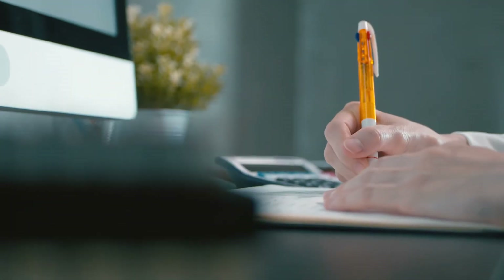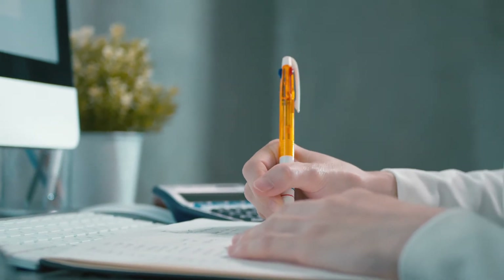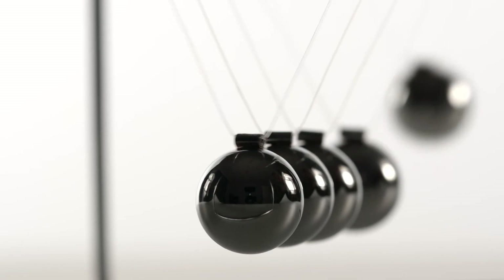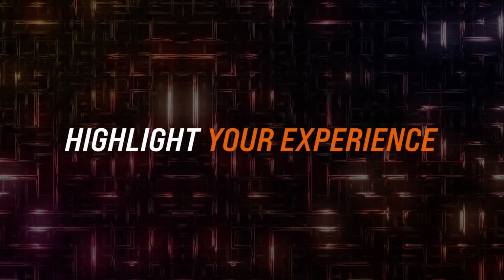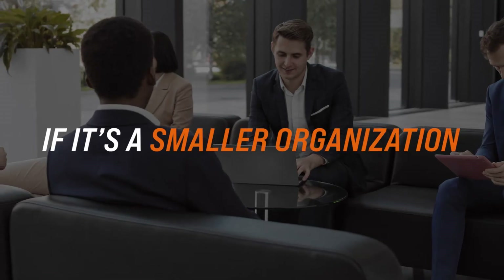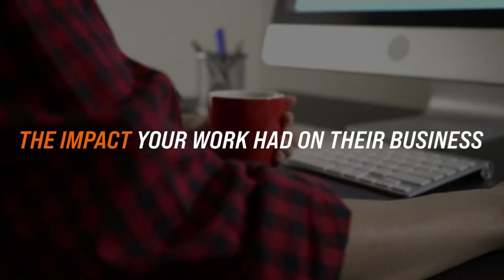Pick the tasks that the job has listed as non-negotiable and highlight your experience in those areas. Keep this section short and ensure it's a relevant balance of your skills and specific achievements to make you memorable. Think about the company you are applying for and what their specific needs might be. If it's a large company, highlight your experience across multiple locations or clients. If it's a smaller organization, focus on the impact your work had on their business.